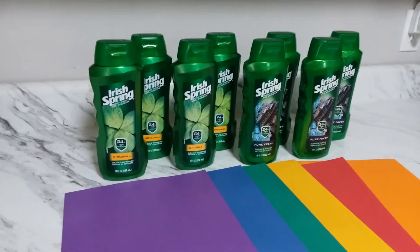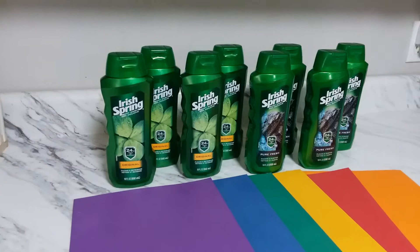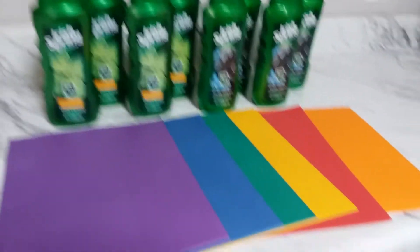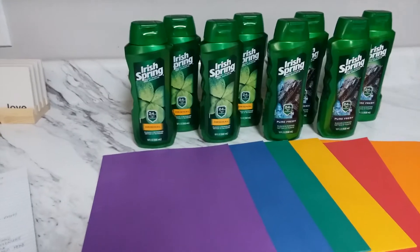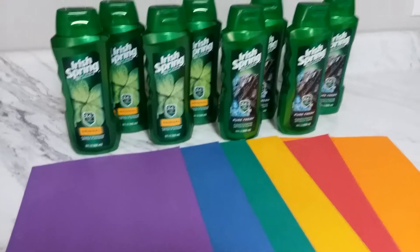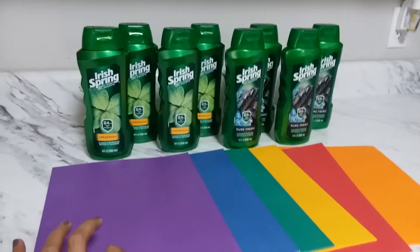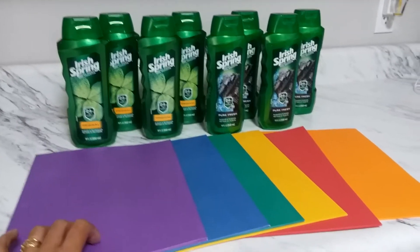Every time you shop at Walgreens and want to use a register reward, you're going to need a filler item. The filler item should be the less expensive one. When you want to use your register reward just to lower your out-of-pocket, you need filler items — items that you are not using coupons on.